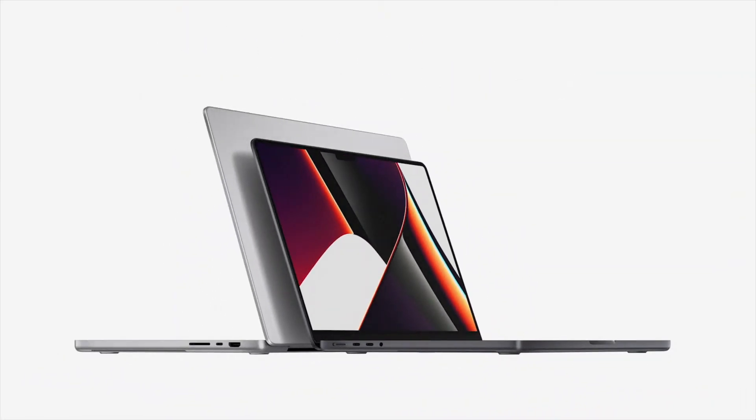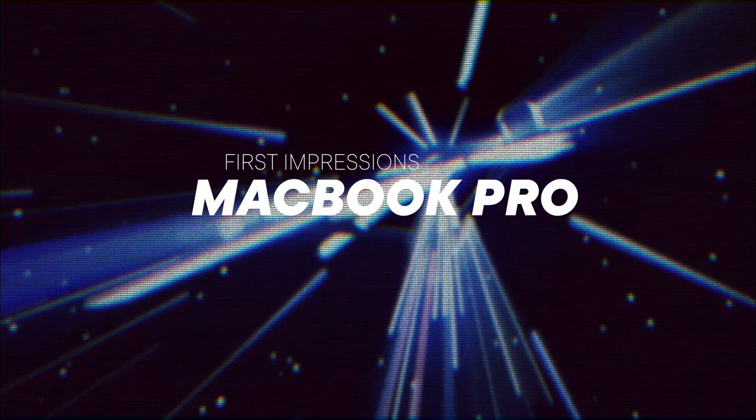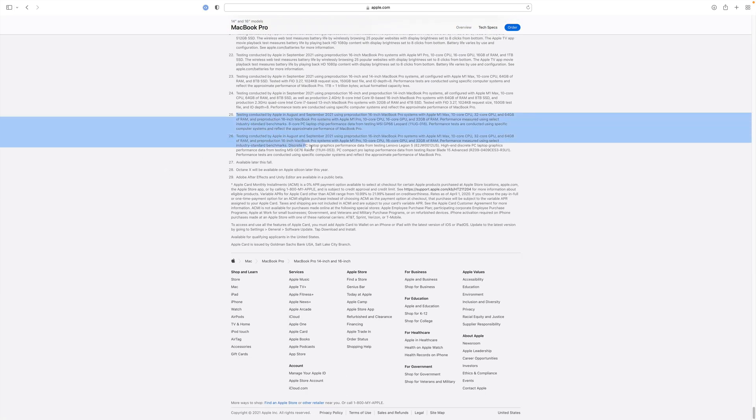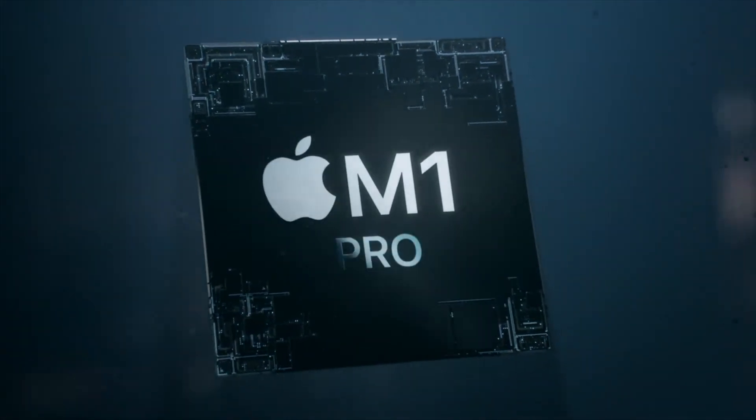After dissecting every single bit of information about the new MacBook Pros on Apple's website, I think I have a rough idea of how well these machines will perform when it comes to 3D work. Apple provided us not only with a lot of charts but also with the actual PCs used for all the speed test comparisons. In combination with the known performance of previous generation MacBook Pros and M1 MacBooks, we can get a pretty good idea of what kind of performance to expect. We have to wait for the real benchmarks, but if my estimates are even remotely close to the real numbers, these new MacBook Pros will be perfect for 3D work.